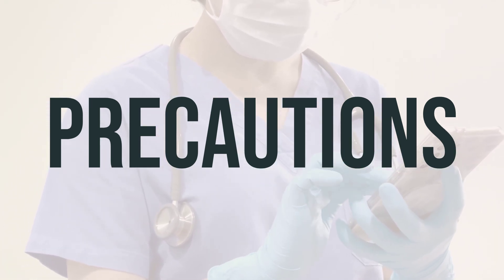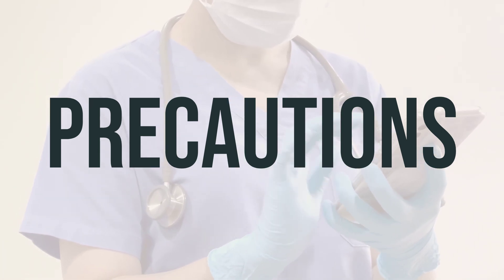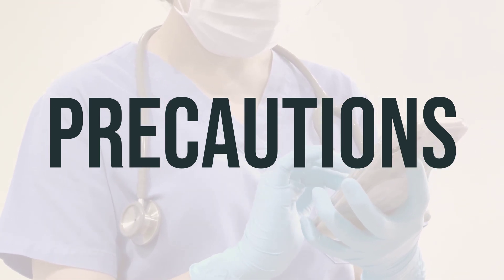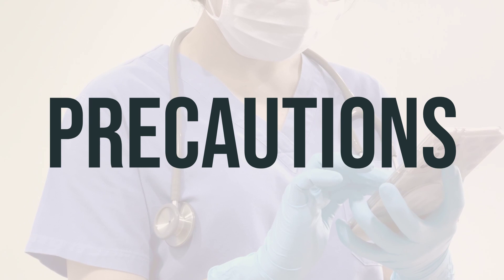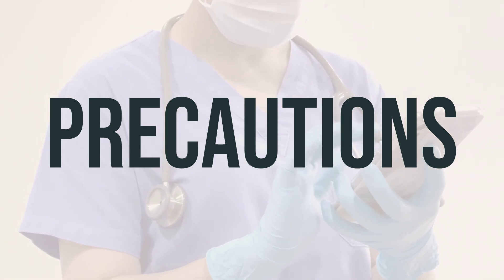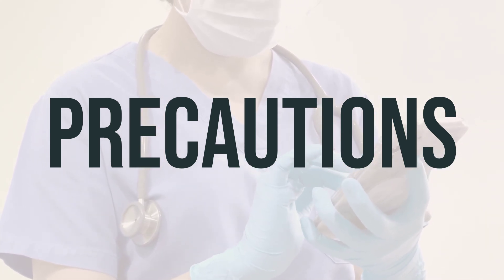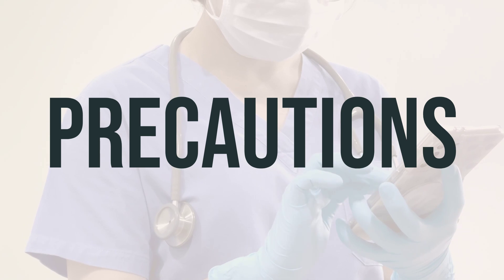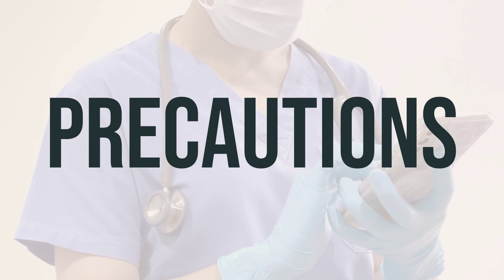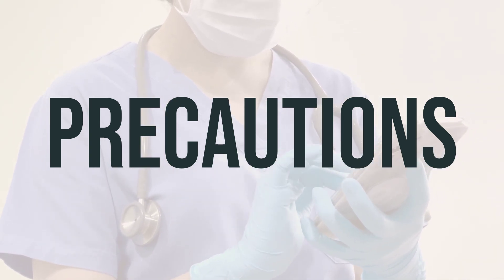Older adults may be more sensitive to the side effects of this drug, especially slow or shallow breathing, confusion, constipation, dizziness, and drowsiness. If you are pregnant, this medication should only be used when clearly needed, as it may harm an unborn baby. It's important to discuss the risks and benefits with your doctor. It is unknown if this medication passes into breast milk, so consult your doctor before breastfeeding. If your baby develops unusual sleepiness, difficulty feeding, or trouble breathing, be sure to contact your doctor right away.